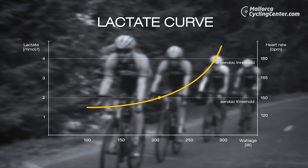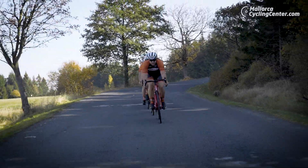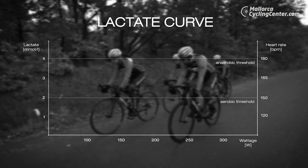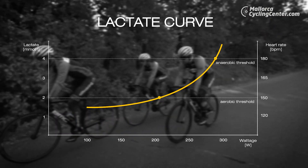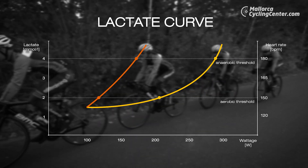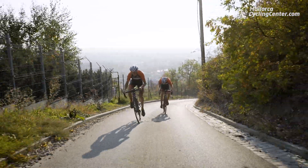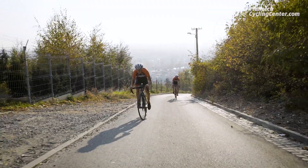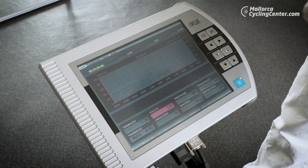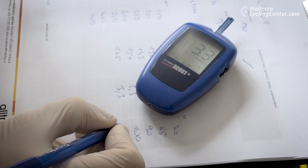The better trained the athlete, the slower the rise of blood acidity, which is why trained athletes can deliver a better performance for a longer period of time. When the heart rate is more stable, the pulse speeds up slowly and gradually. The lactate curve of a well-trained athlete forms the shape of a bow, whereas the lactate curve of an untrained individual will resemble a straight line. A less trained rider doesn't cope well with higher intensity, and the heart rate instantly increases with no tendency to decline again.